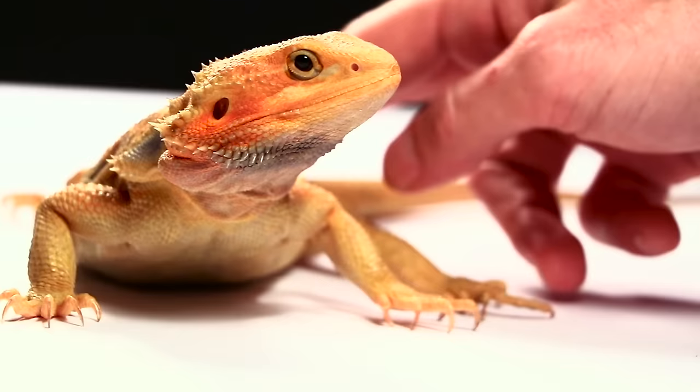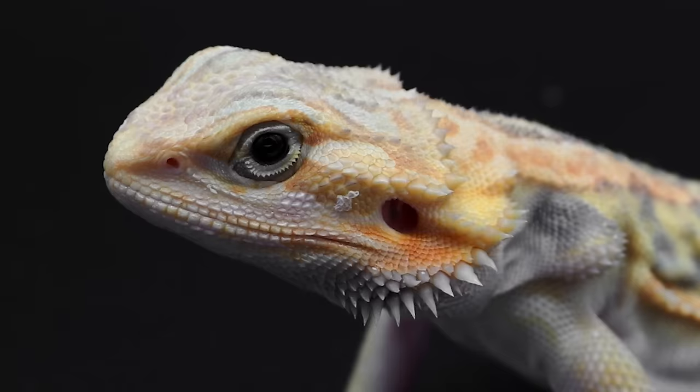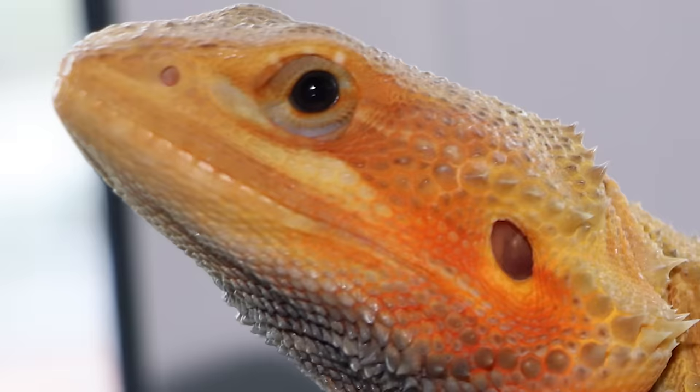The second most common visual morph is the trans gene, short for translucent. Trans dragons have a gummy looking texture to their scales and tend to hold color very well. Almost all trans dragons have solid black eyes, giving them an alien-like appearance. In rare cases they will have normal or partially eclipsed eyes.